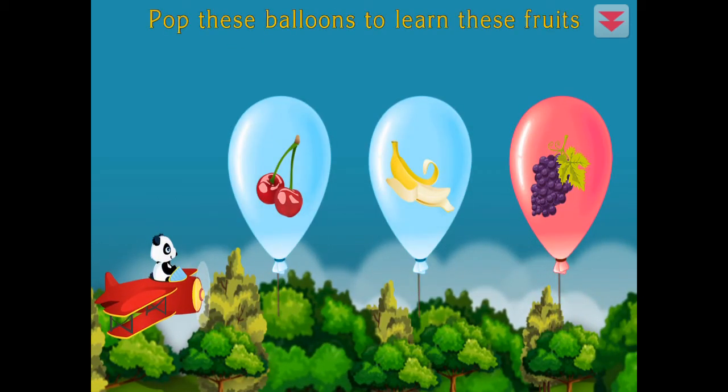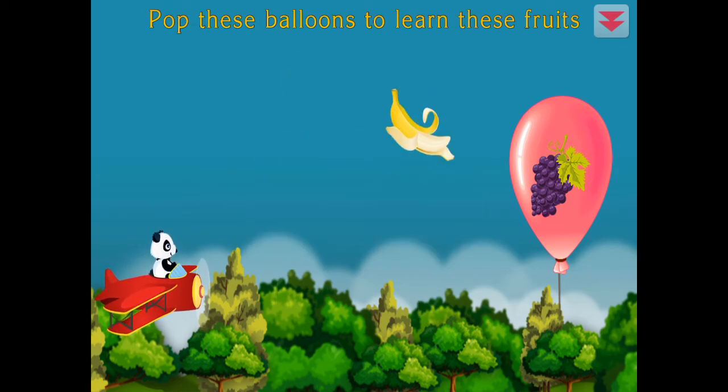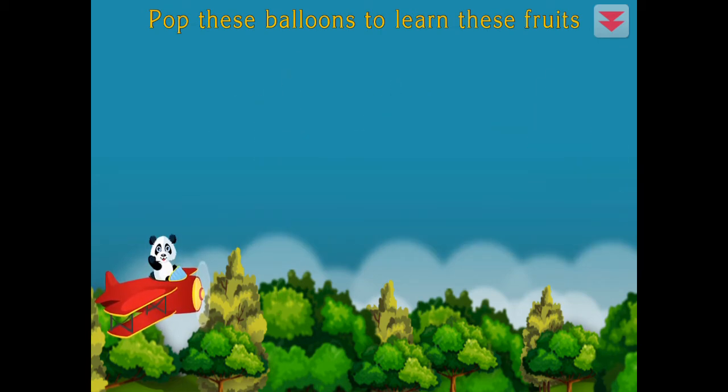Pop these balloons to learn these fruits. Cherry, banana, grape. Amazing!